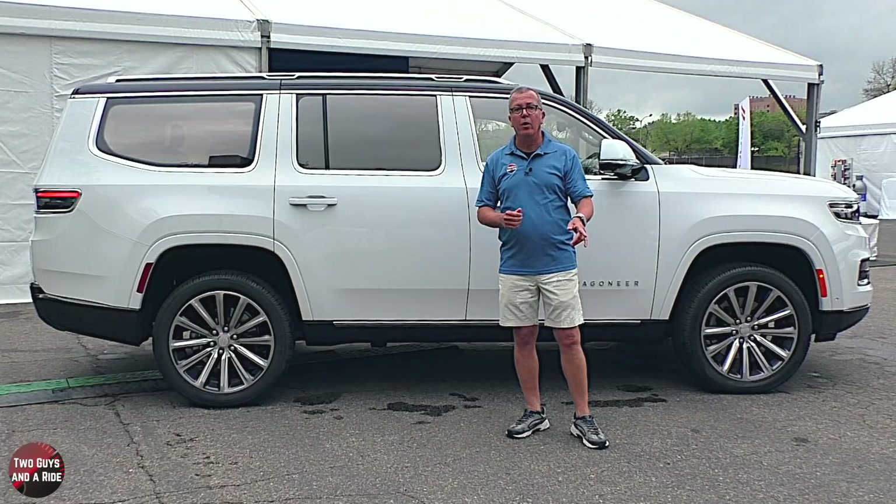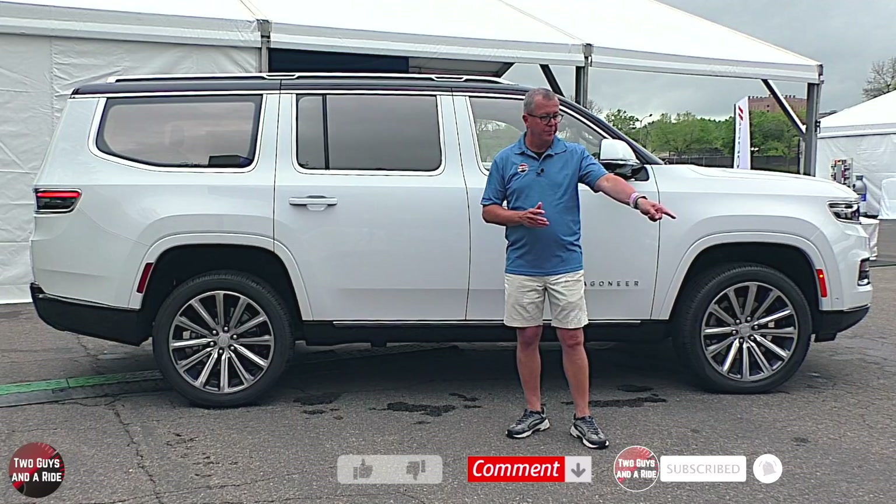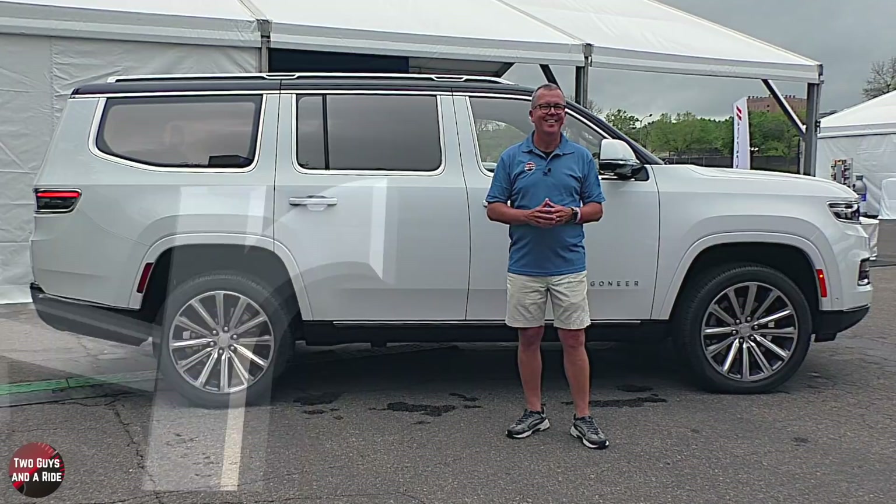Now let's take a look inside. But before we do, check out my notes in the description down below. Please take a moment, give us a like, leave a comment, and don't forget to click on that subscribe button down below.